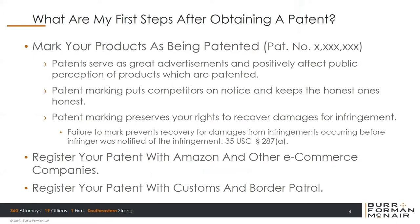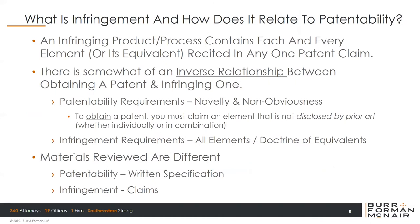What is patent infringement and how does it relate to patentability? Infringement is actually somewhat of a reverse relationship to getting a patent. An infringing product or process must contain each and every element — or its equivalent — that is recited in any one patent claim. When you're getting a patent, you have to prove you have one additional element beyond what is disclosed in the prior art. That's not the case for infringement. If you have a widget with elements one, two, three, and four, an infringing product would also have elements one, two, three, and four. It doesn't matter if it has element five. Whereas to get a patent, all you have to prove is that you have element five, which was not disclosed by the prior art.